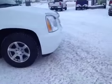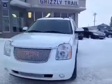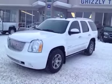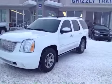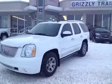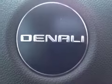The interior is in light cashmere leather. This vehicle has a 6.2 liter V8 engine with a 6 speed automatic transmission. Come on down to Grizzly Trail Motors and take it for a drive. Let's have a look at the interior of this GMC Yukon Denali.